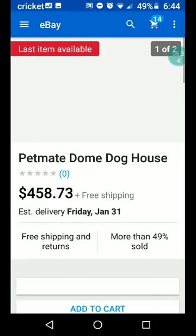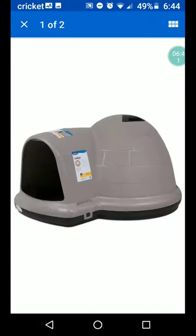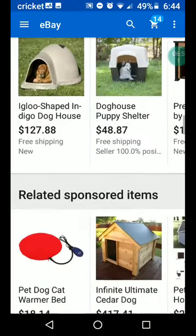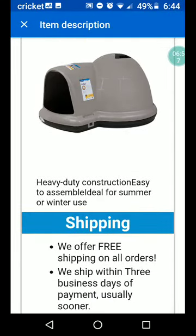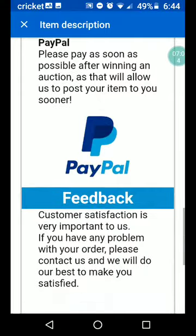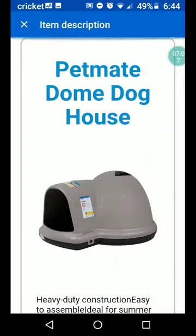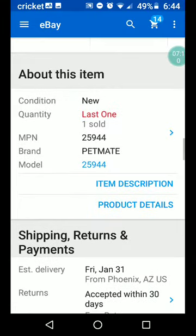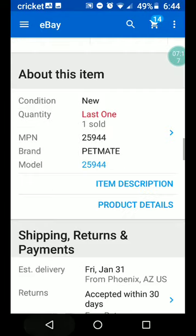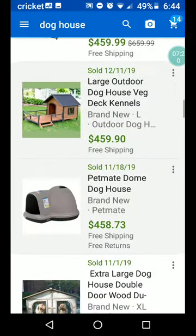Petmate dome doghouse — $458.73 plus free shipping. Kind of self-explanatory. A cold weather dog — perfect. What's it made out of? Plastic? Heavy-duty construction, easy to assemble, ideal for summer or winter use. I couldn't find where it says the material, but in product details: plastic material. $458.73.